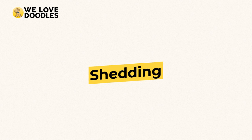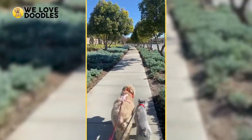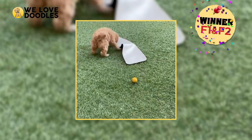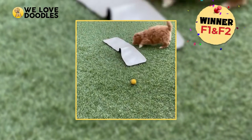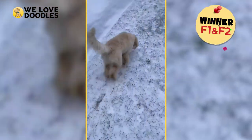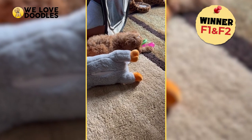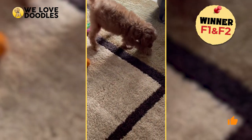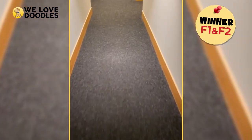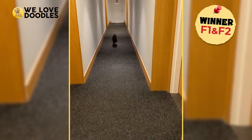Shedding is a major part of why people turn to the Golden Doodle in the first place, since they can be non-shedding and hypoallergenic. That is why the F2 gets the edge if you are a person with an allergy. But if you are just going for looks, then the F1 gives that classic teddy bear look that people love. This one is a toss-up, so it's a tie.